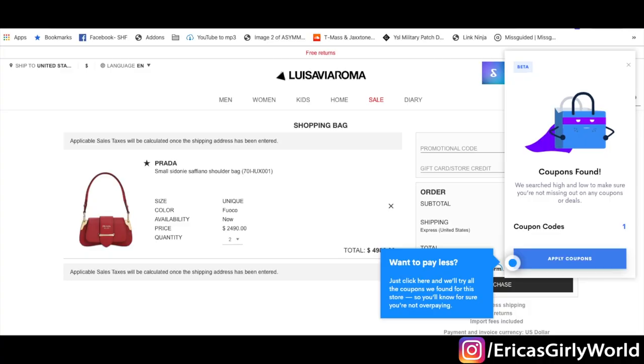When this beautiful dress goes on sale, I will get a notification from ShopTagger. You get notified when the exact item you're looking for in your size goes on sale. A brand new feature from ShopTagger is the coupon feature. I'm at Luisa Via Roma with a red Prada bag in my shopping cart, and once you go to checkout, if there are any valid coupons at the time of your purchase, this window pops up and lets you know.